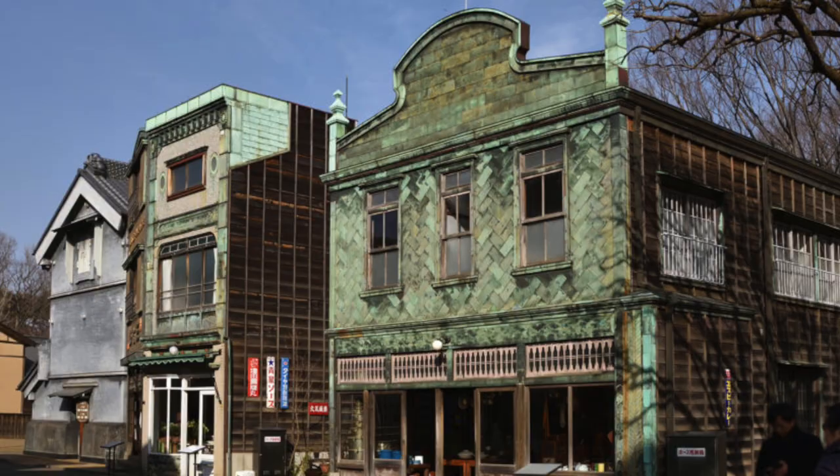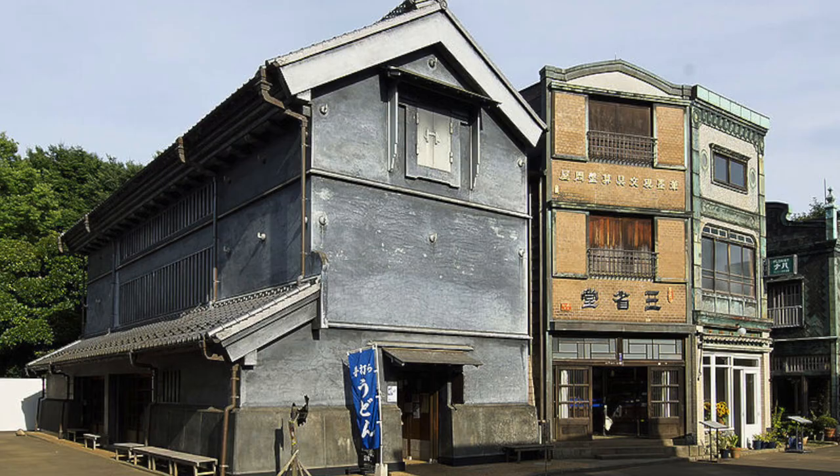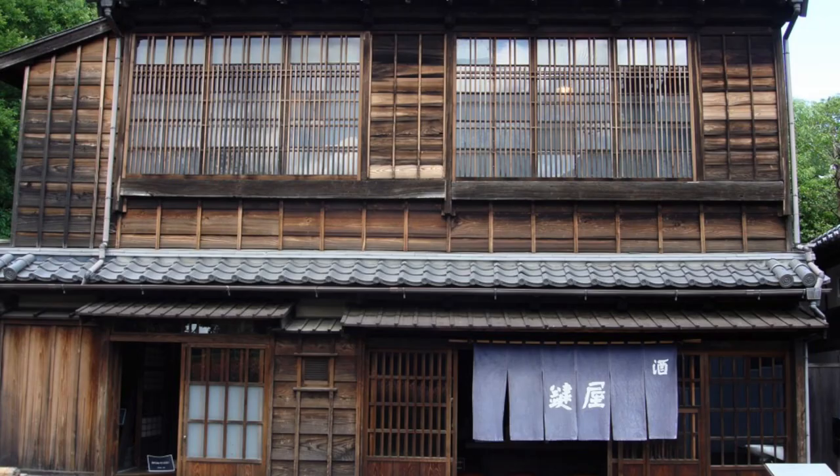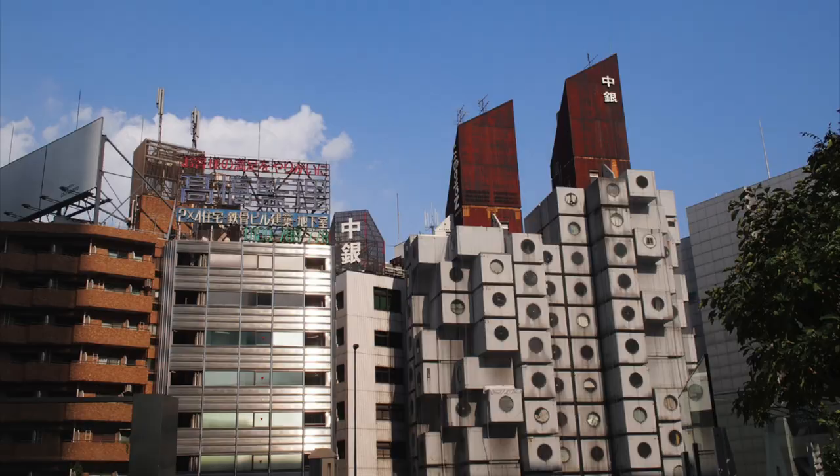If you're interested in traditional Japanese architecture, I recommend going to visit the Tokyo Edo Open Air Museum, which is basically a big park packed with houses they have collected from all the eras in Japanese history. You should also go visit the Nakagin Capsule Tower by Kisho Kurokawa.